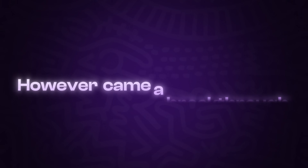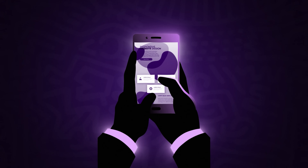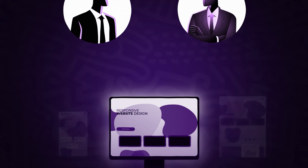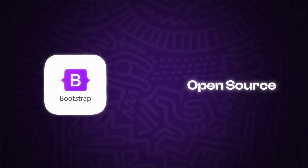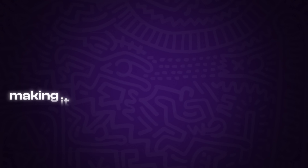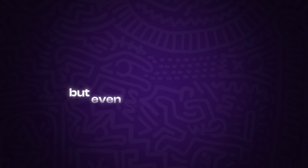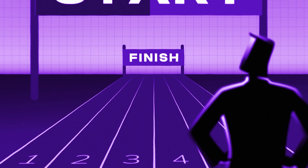Then came the breakthrough: Bootstrap introduced a mobile-first approach, just as people were using their phones more than computers. This let developers create websites that looked great on any device. What made Bootstrap even more special was that it was open source — developers from all over the world started contributing to it, making it a symbol of teamwork and creativity. But even with all this success, Bootstrap was about to face its biggest challenge yet.